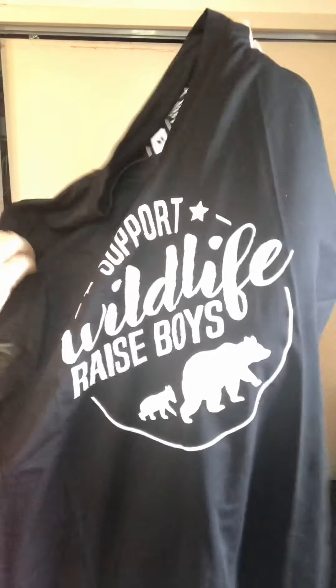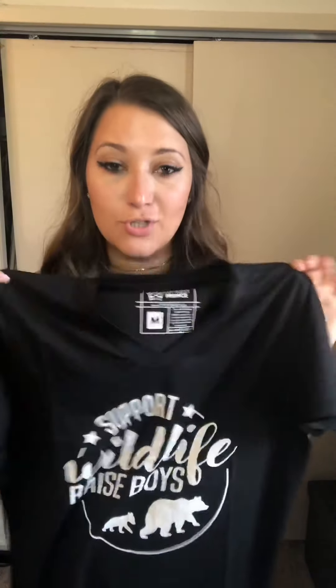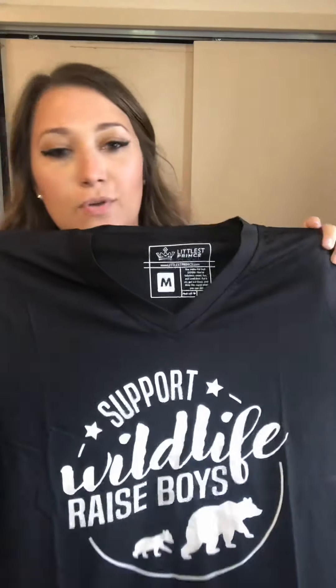Mommy has in black: "Support Wildlife, Raise Boys" — and again we've got the mama bear and the baby bear. I'm really excited to wear these matching shirts with him. I got it in a medium and tried it on — it's actually a lot looser than I thought, so if you like things a little tighter I suggest sizing down. I'm more of a large and I got the medium. I do like that I could probably even tie the side. I'll show you guys some photos of us wearing these as well as other things I've purchased from Littlest Prince. Use the discount code ARIEL2020!